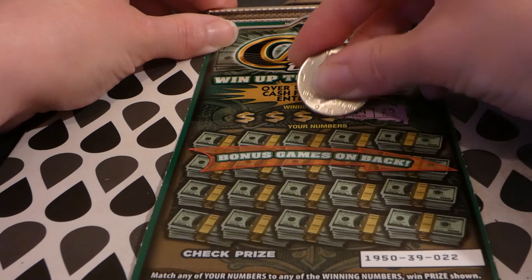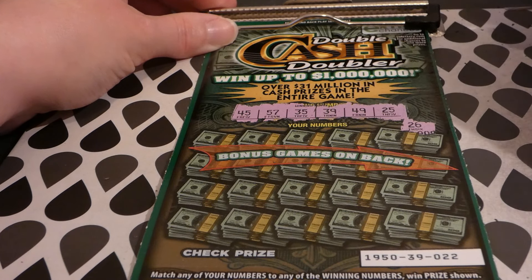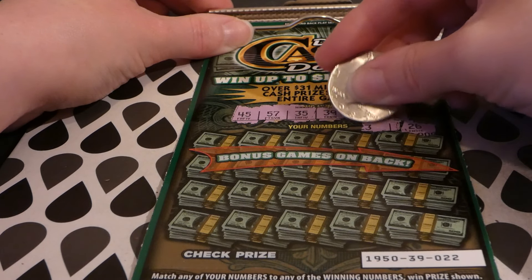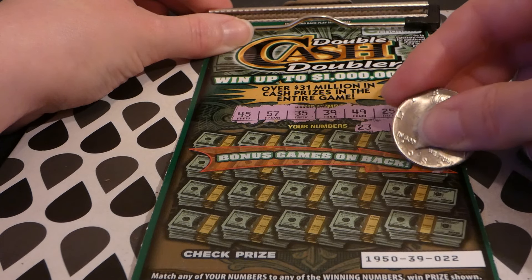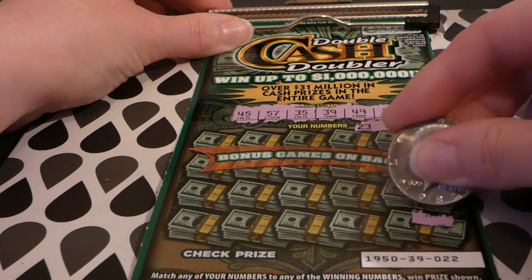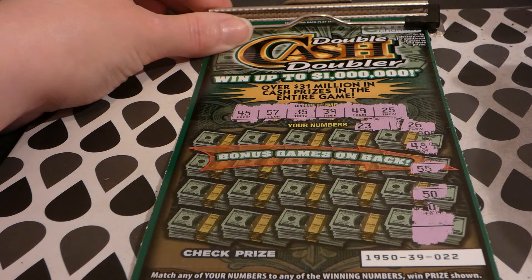On the front: 25, 49, 39, 35, 57, 45. These numbers are up pretty high on the ticket. 26, we have 25. We're looking for 45, 57, 35, 49, 39, 25. I haven't had breakfast yet and it's too early. 48, we have 49. It's kind of hard to tell where your numbers are here — 55, 57. I'm not having a stroke, I'm just extremely tired. 50, we have 49.